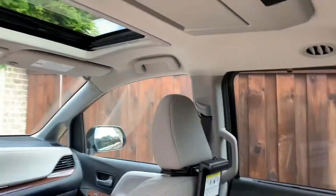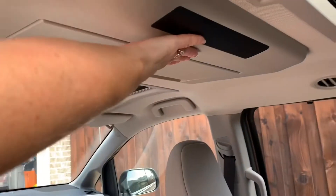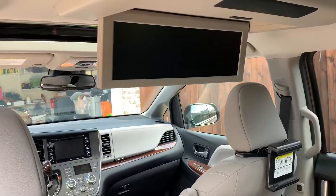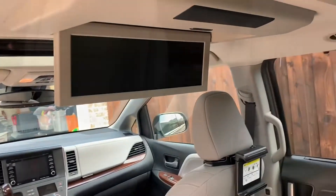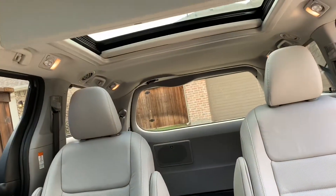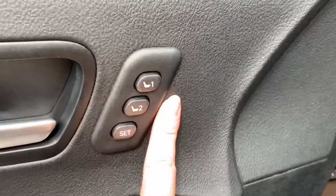Speaking of entertainment, I really love this Blu-ray player. It's actually a dual view Blu-ray disc entertainment center, and it allows kids or adults to watch more than one movie at a time, which is so fun if you have kids that don't always agree.